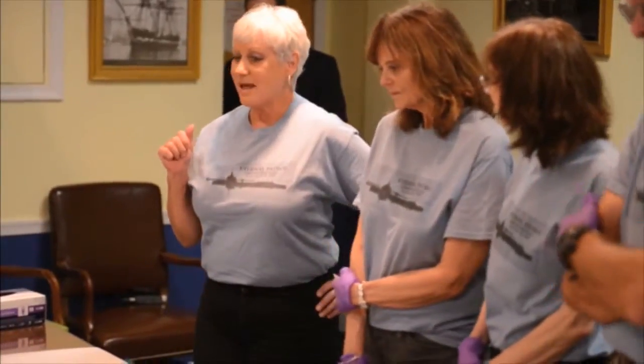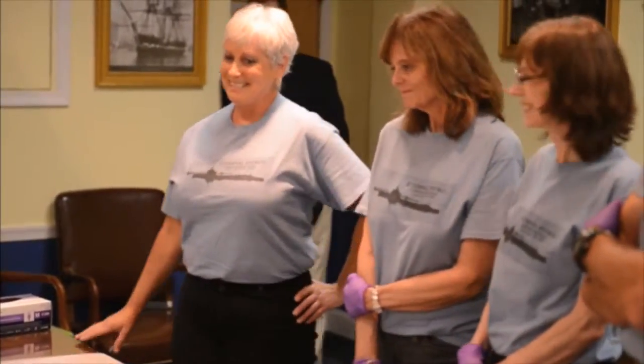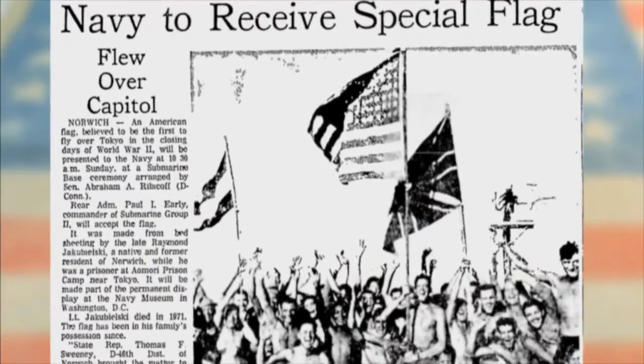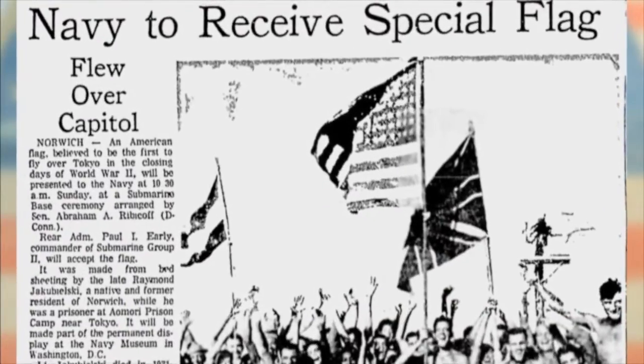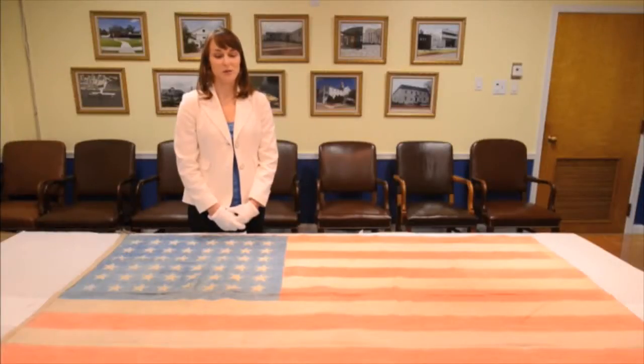He'd say, 'You've got to find this dang flag. Somebody's going to throw it away. It's right in somebody's basement.' I did some research in our database and found that we did have a flag that fit the description. The flag was donated to the Navy's permanent artifact collection in 1973, and so that's why we have it today.